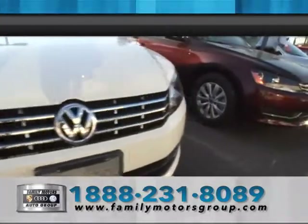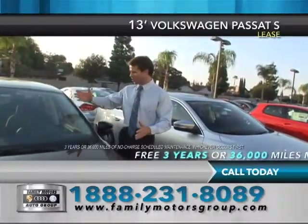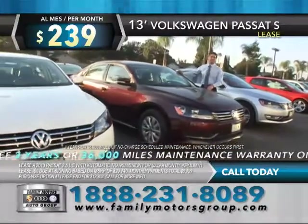Here at Family Volkswagen, we're dedicated to the relationship. Remember, it's not about the car sale, it's about the relationship. And I want to show you the brand new 2013 Volkswagen Passat — total luxury and nicely equipped.